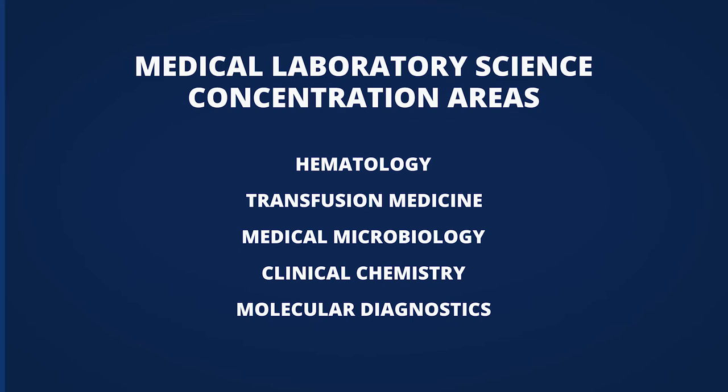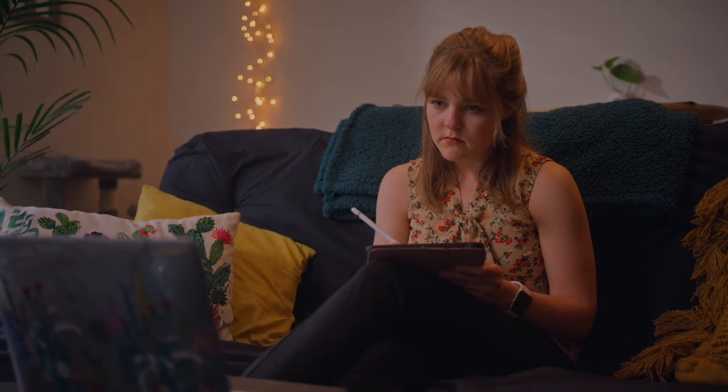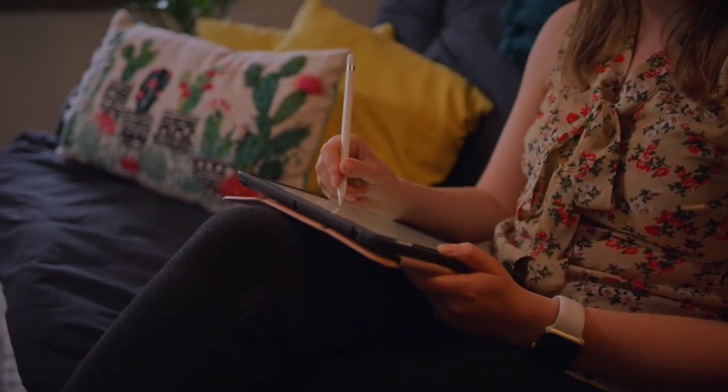We are offering the curriculum in an online format. That gives us the opportunity to expand and to grow the program in different geographical areas.